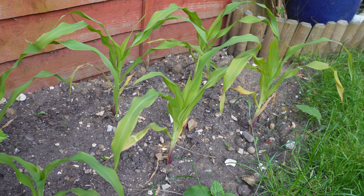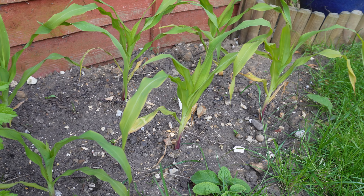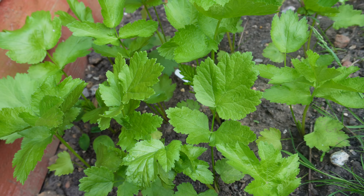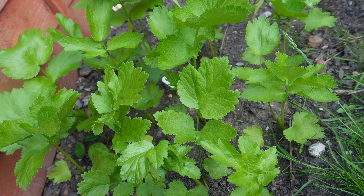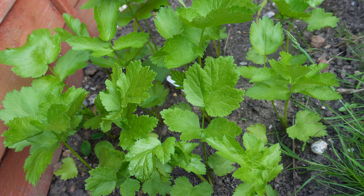Here is the sweet corn which has probably grown quite a bit since you last seen it. And here are the parsnips which are looking very healthy. Next to the parsnips we have the Brussels sprouts which are also looking very good — better than last year's.